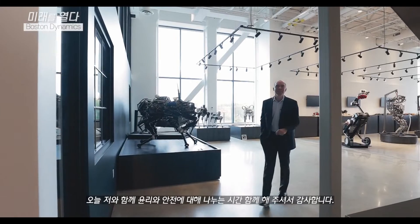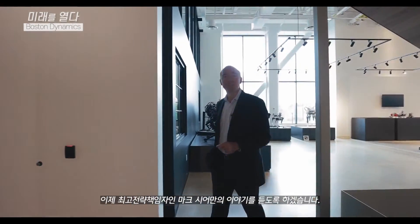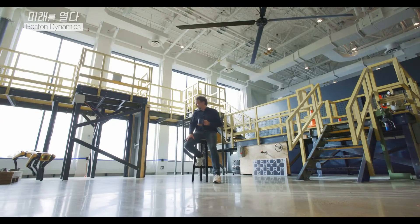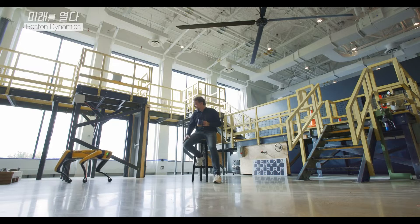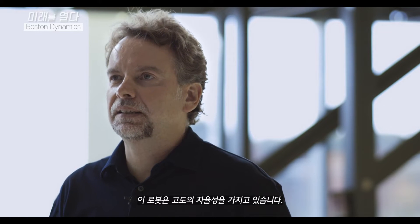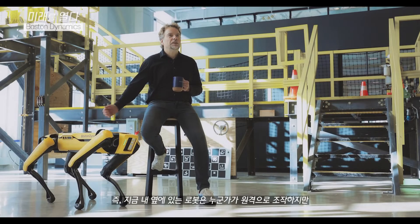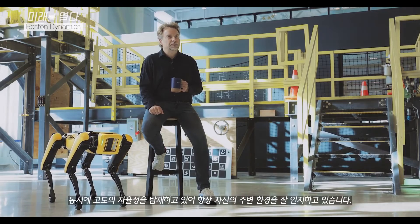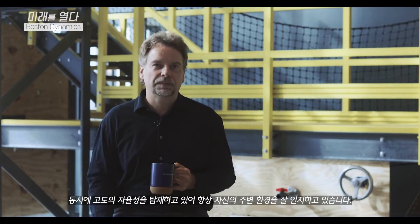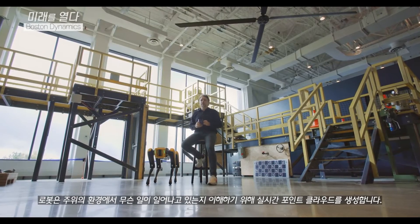Thank you for joining me today to discuss ethics and safety. And now, please allow me to introduce our Chief Strategy Officer, Mark Tierman. These robots have a very advanced level of autonomy. The robot standing next to me right now is tele-operated by somebody, but at the same time he has a lot of autonomy — he always knows his environment and creates a real-time point cloud to understand what's going on around him.